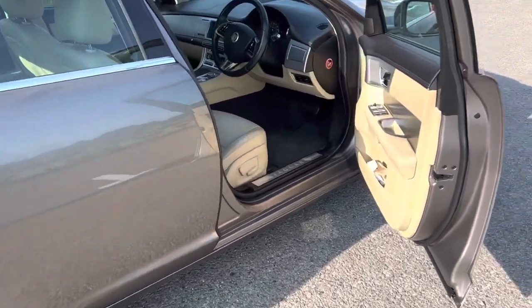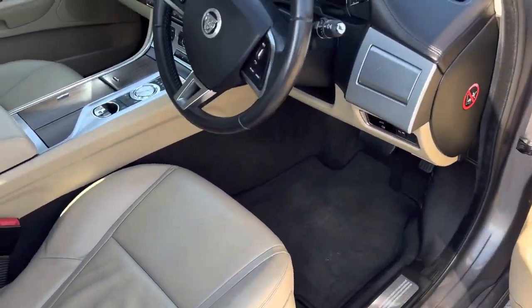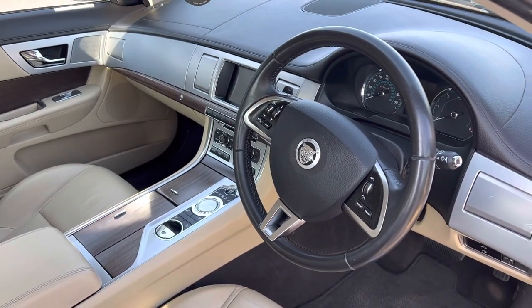Let's have a look in the driver's cabin. Jaguar luxury engineering at its best.